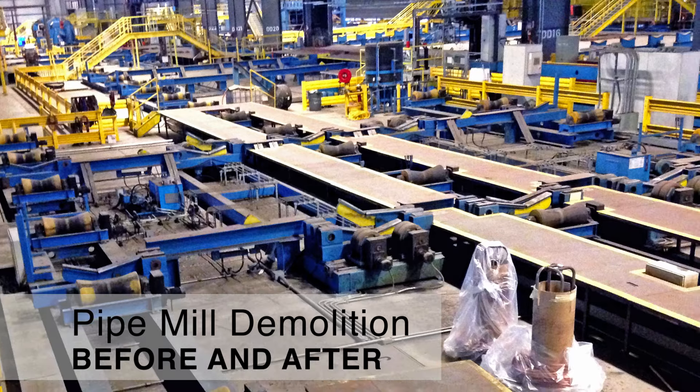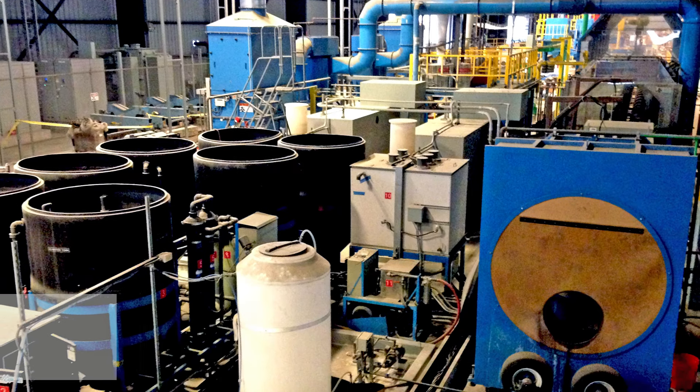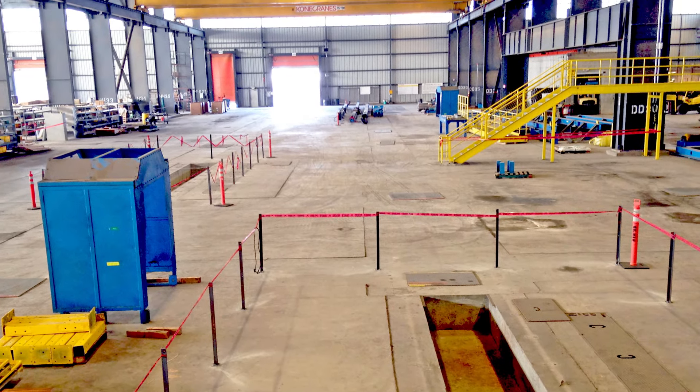Here are before and after shots at a pipe mill demolition. This operation was completely decommissioned and removed over a four-month period by our electrical and rigging teams.